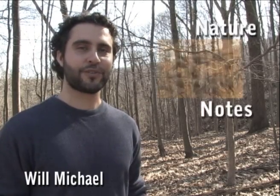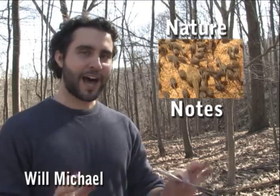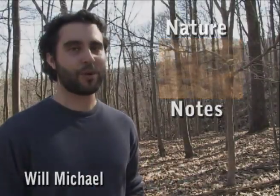Hello friends, I'm Will Michael with this week's edition of Nature Notes. A few weeks ago, the wood frogs laid their eggs, but now the eggs have hatched, and the vernal pool is teeming with tadpoles.